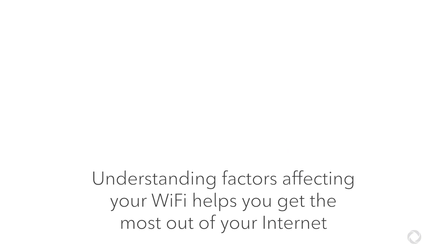That's it! Understanding the factors affecting your Wi-Fi can help you get the most out of your Internet service from Rogers.